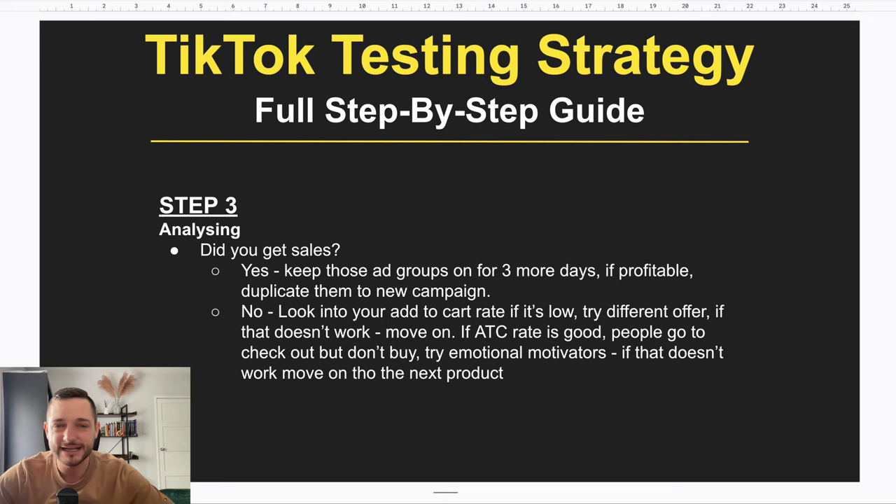If your ads after three days aren't doing well, here are the data points to look at. First: Add-to-Cart rate. If it's below 5%, people aren't even adding your product to cart — meaning they either don't like the product or your offer isn't good enough. Try to improve your offer: add more value, maybe drop the price a little, so customers feel they're getting a lot of value without paying much. If you work on your offer and it still doesn't work, move on to the next product.